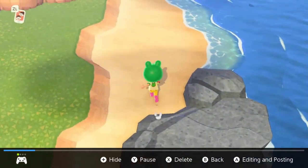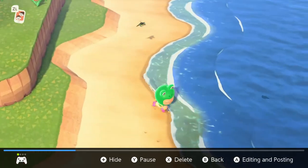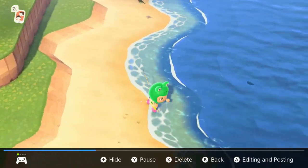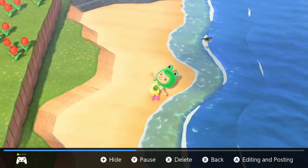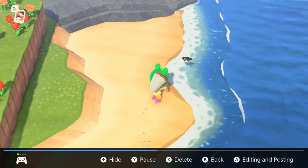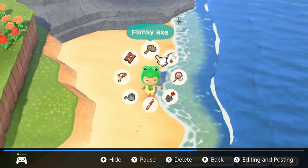This butterfly/moth sells for $2,500 at Nook's. It is a flying type bug, and it is available from 8 a.m. to 4 p.m. There it is — it has a little orange and green effect to it.